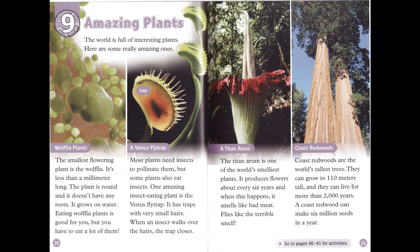Chapter 9: Amazing Plants. The world is full of interesting plants — here are some really amazing ones. The smallest flowering plant is the wolfia. It's less than a millimeter long. The plant is round, and it doesn't have any roots. It grows on water. Eating wolfia plants is good for you, but you have to eat a lot of them.